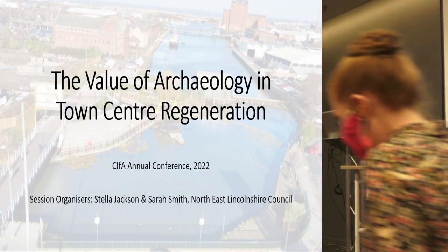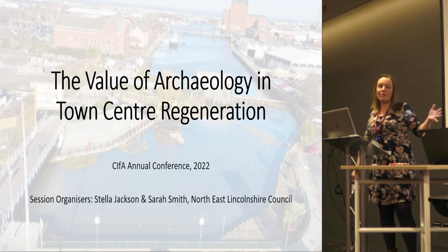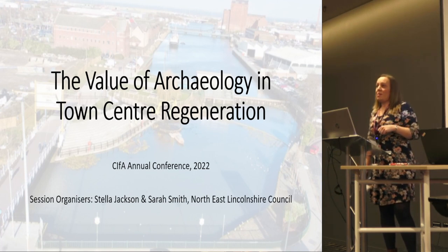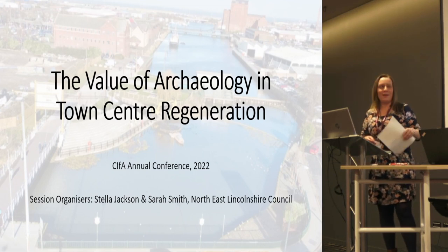The session is organised by myself and my colleague Sarah Smith. We work for North East Lincolnshire Council, so we are a local authority. We work in the regeneration team at North East Lincolnshire — so we're not the planning authority. I'm officially an archaeologist but Sarah isn't; I'm only official because I've got a degree in it.